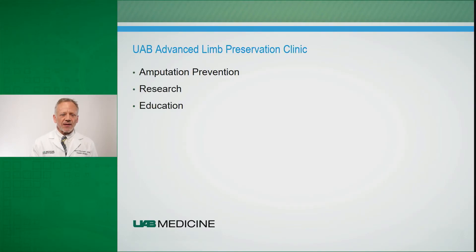We've developed a program at the University of Alabama at Birmingham — an Advanced Limb Preservation Program or clinic — whose focus is really amputation prevention, research, and education. If you or a loved one have a problem with your feet, are concerned with regards to the overall health of your feet, or have developed a complication, please call UAB and they will direct you to the clinic.